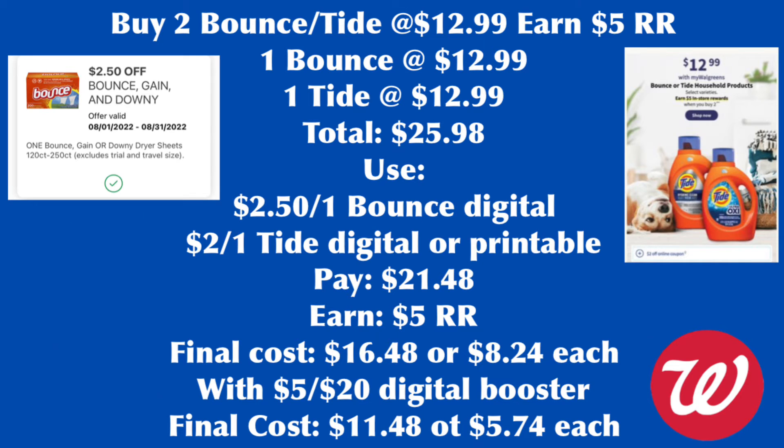The Bounce and Tide are buy two, earn $5 register rewards, on sale for $12.99 each. We grab one Bounce and one Tide for a total of $25.98. I have a $2.50 Bounce digital coupon, and on Sunday we get a $2 digital coupon for Tide — you can also print from PG Good Everyday. So we pay $21.48 and get back $5 register rewards, for a final cost of $16.48 or $8.24 each. With the spend $20, earn $5 digital booster, your final cost is $11.48 for both or $5.74 each.